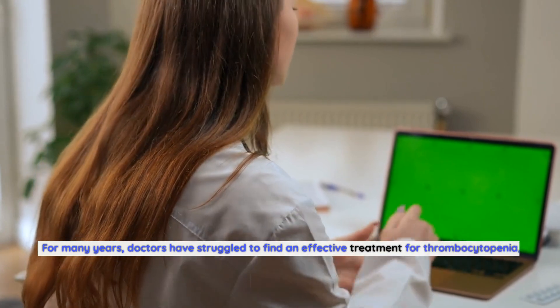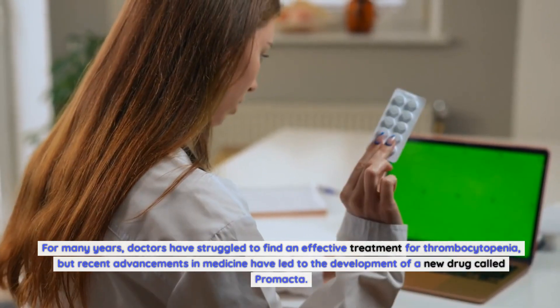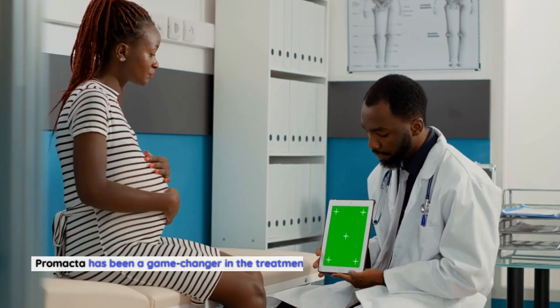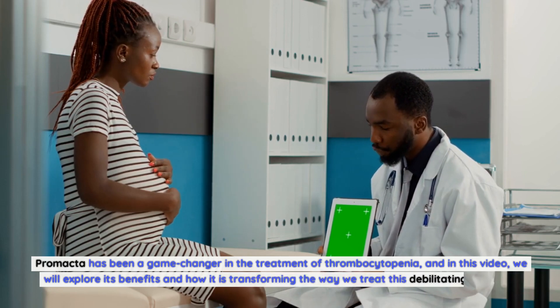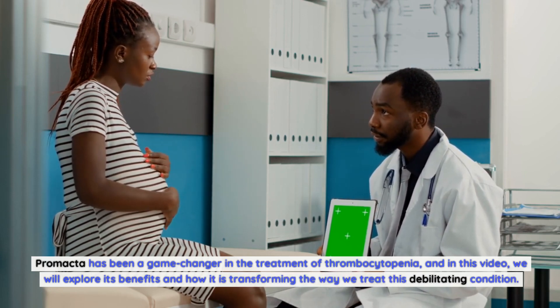For many years, doctors have struggled to find an effective treatment for thrombocytopenia, but recent advancements in medicine have led to the development of a new drug called Promacta. Promacta has been a game-changer in the treatment of thrombocytopenia, and in this video we will explore its benefits and how it is transforming the way we treat this debilitating condition.